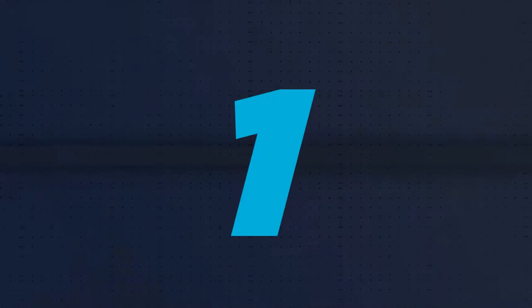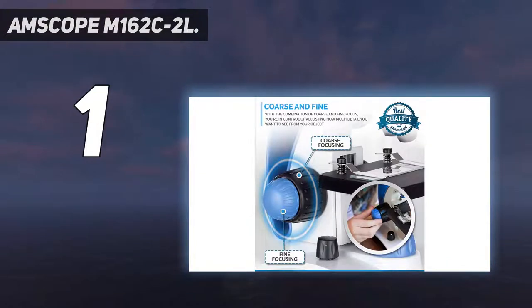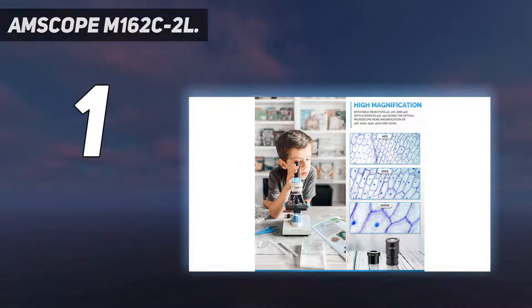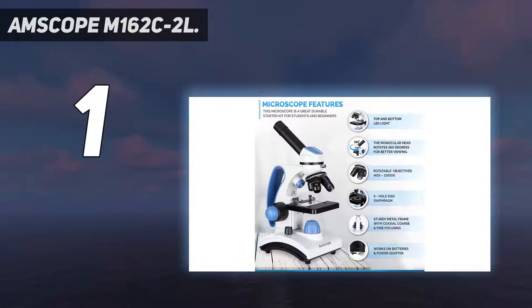And number one: the AmScope M162, the AmScope 40x-1000x beginners microscope kit for kids and students, designed for academics for elementary school and college students. It comes with a pack of 50 blank slides and 100 cover slips, red and blue specimen stains, tools, and a 10-piece slide kit. The AmScope beginners microscope is durable, having a metal frame. It is a high-power magnification microscope with five magnification lenses: 40x, 100x, 250x, 400x, and 1000x.